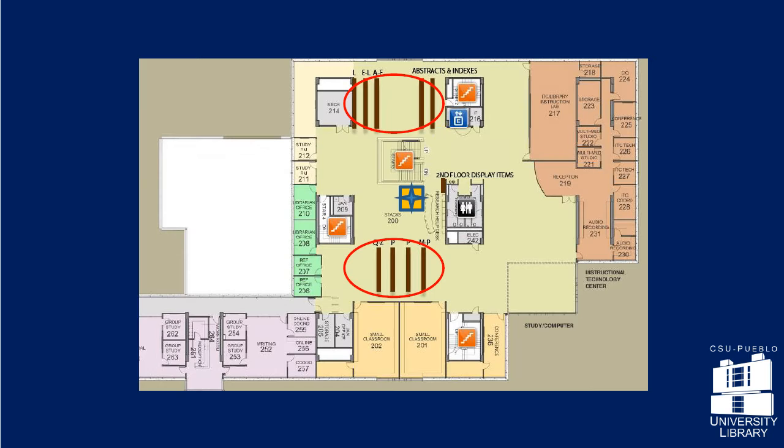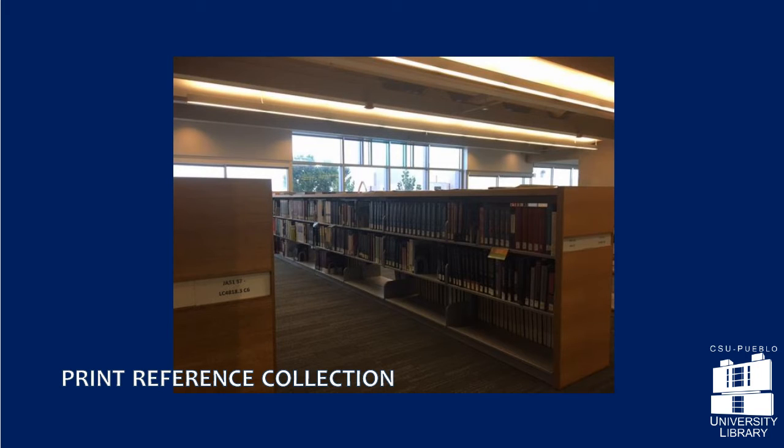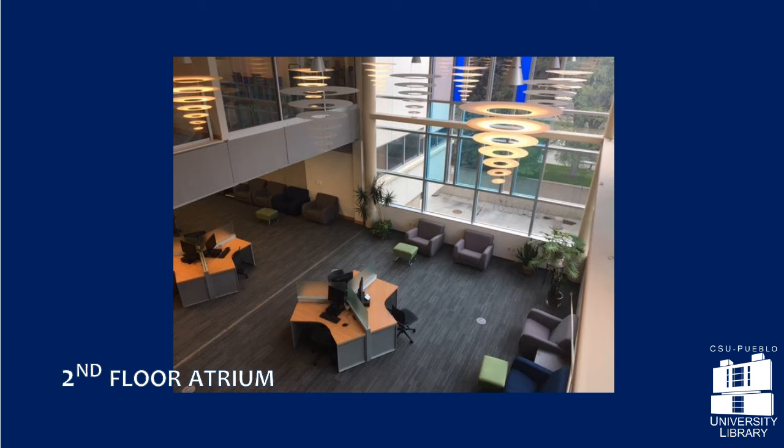The library's print reference collection is on this floor, and hundreds of digital reference sources are available online. The second floor also has computers, printers, a bright reading area, and study rooms. Classrooms LARC 201 and 202 are also on this floor.